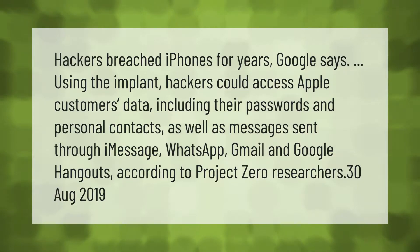Hackers breached iPhones for years, Google says. Using the implant, hackers could access Apple customers' data including their passwords, personal contacts, as well as messages sent through iMessage, WhatsApp, Gmail, and Google Hangouts, according to Project Zero researchers. (August 2019)